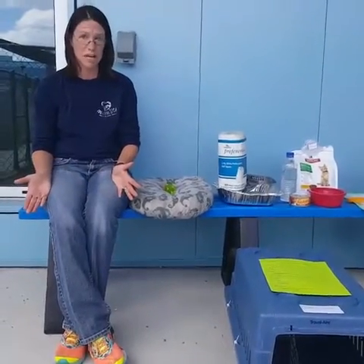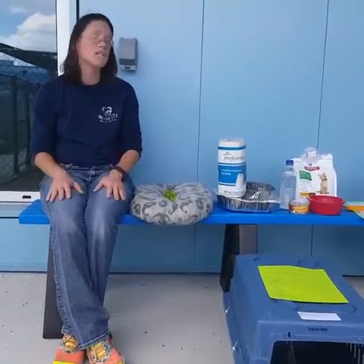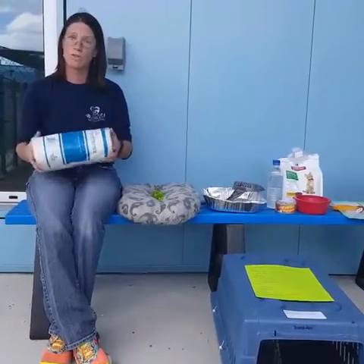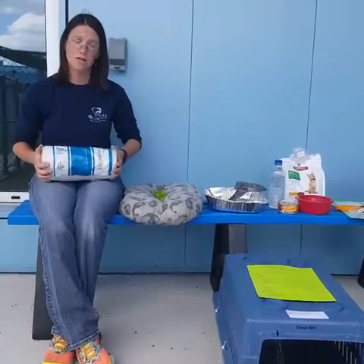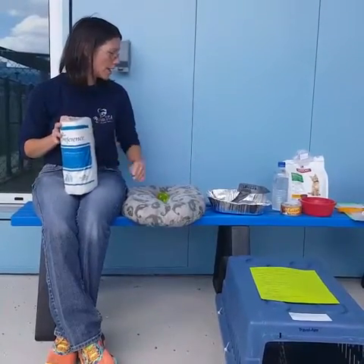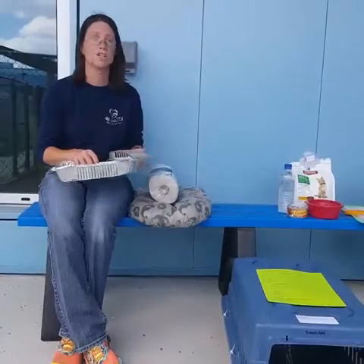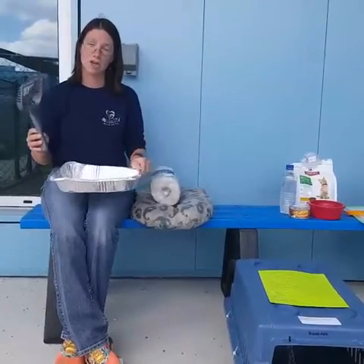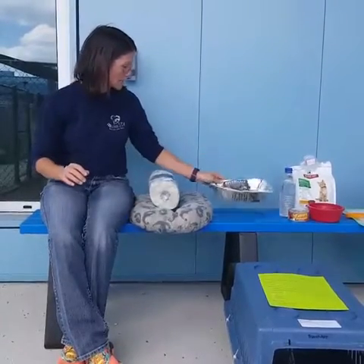The next thing to think about for an evacuation kit is cleaning supplies. You don't want to be running to a store last minute during an evacuation trying to get things off an empty shelf. It's always important when setting up an evacuation kit to include common household items such as paper towels or toilet paper to clean up urine or feces, plastic poop bags if you're traveling with a dog, and if you have a cat or other small litter-trained animals such as a rabbit, a disposable litter pan and scoop.